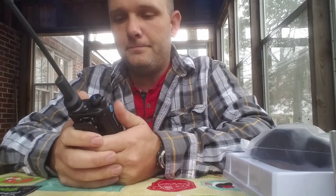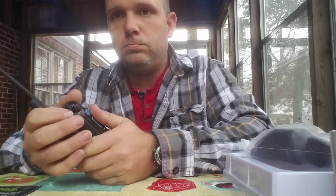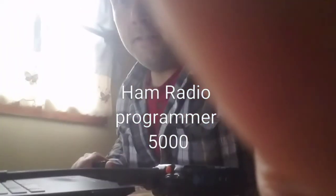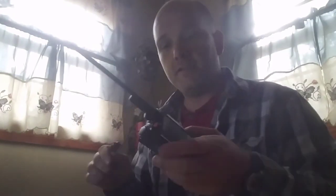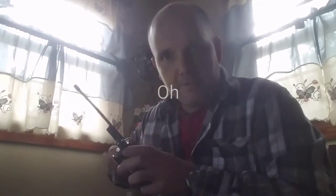I think I have to program it. I'm here at my own personal ham radio programming station — check this out. So I'll just plug this in here.